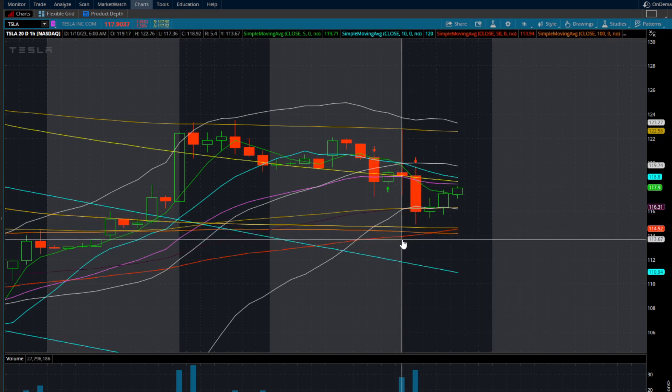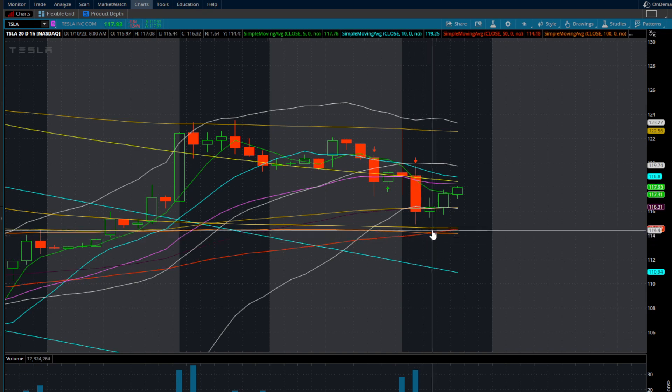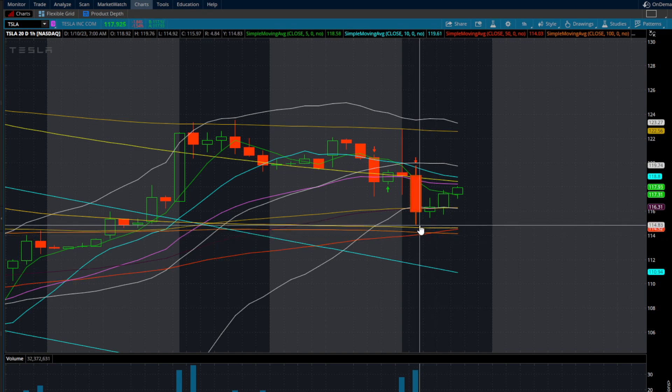I would have wanted to see this 50 SMA hold here, which it did, and we did have some room to give. $113.92 is that 50 SMA here. We only came down to a price of around $114.83.